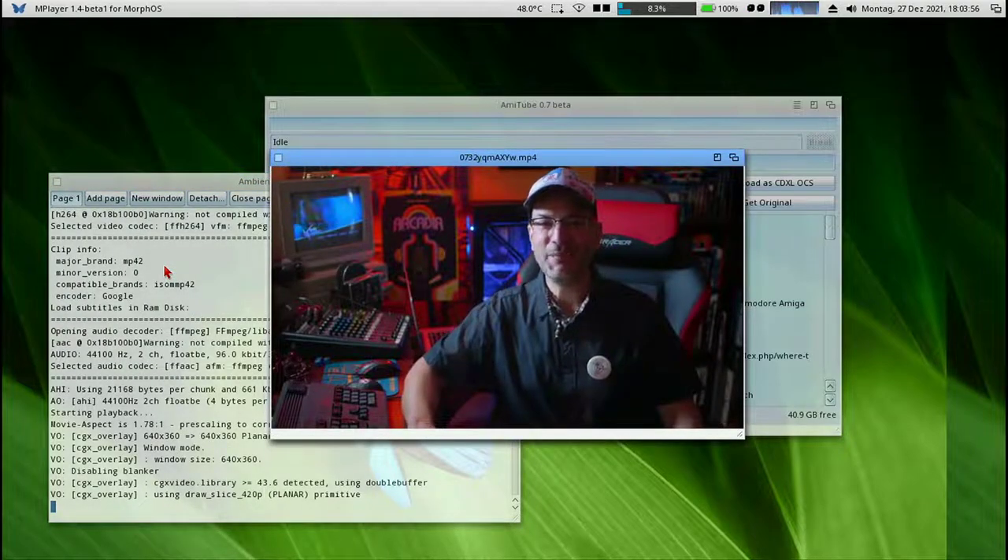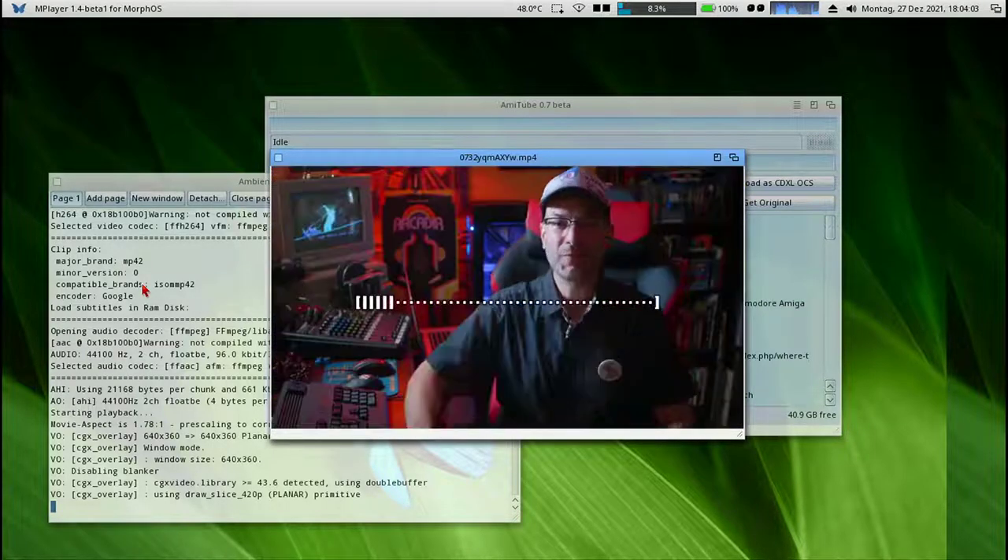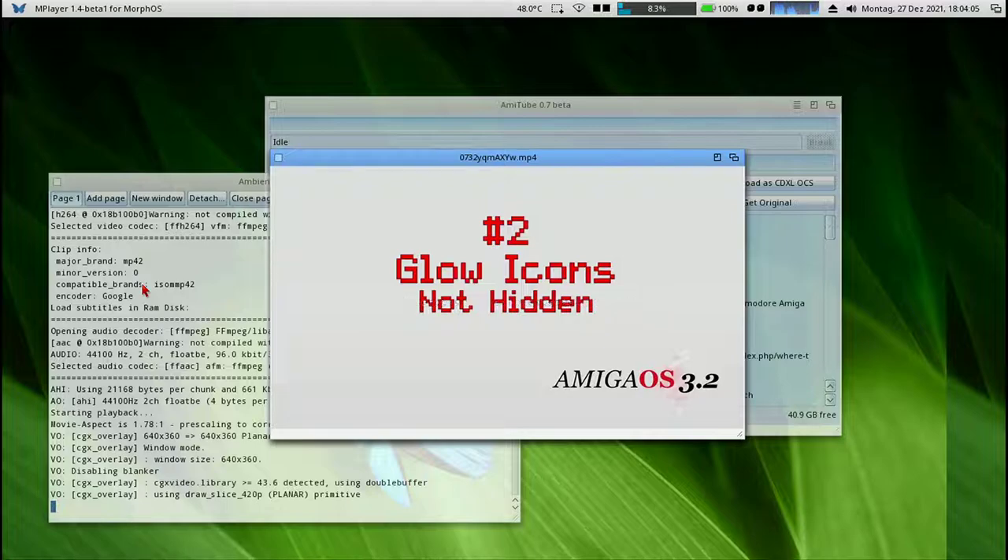What's up everybody, Amiga Bill here. Amiga OS 3.2 is now available and today I'm going to show you how to use Commodore Hard Drop. Number two, glow icons are no longer hidden.